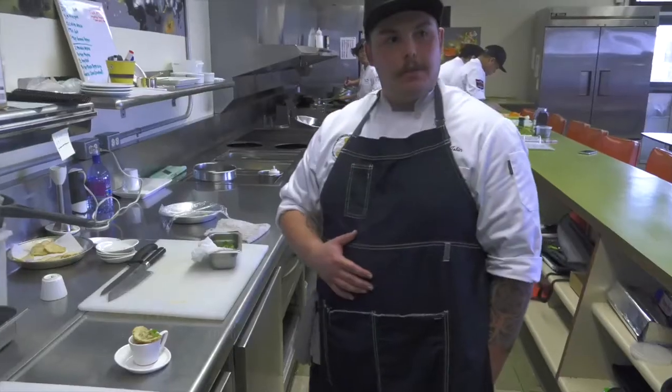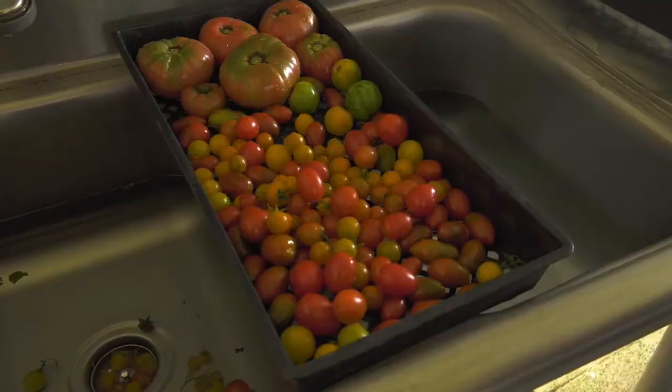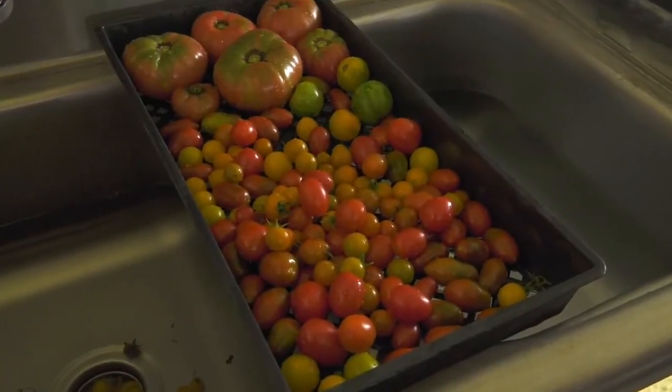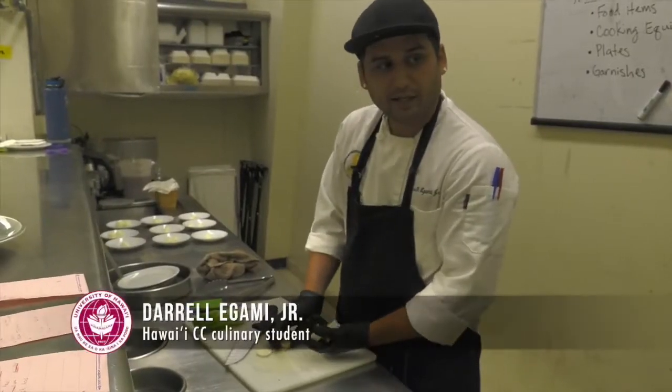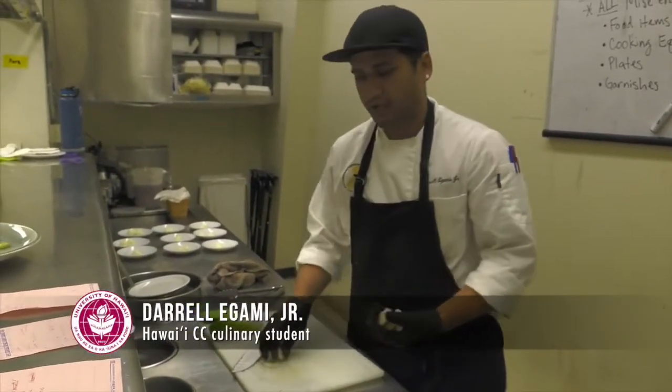We've got the tomato soup that's from the ag department. They provide a lot of great products. Their greens are awesome, their heirloom tomatoes are awesome. I really, really like it because it helps us get really good quality vegetables. Like, real good.